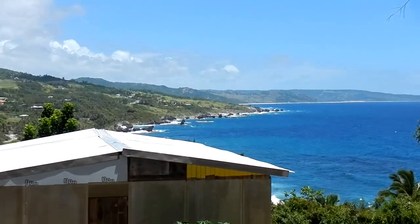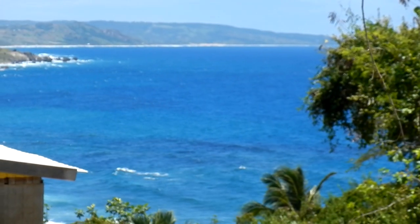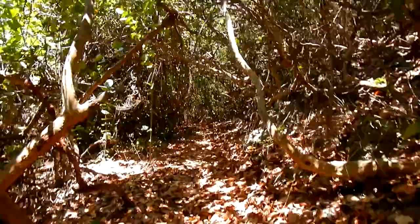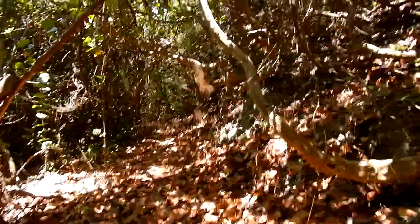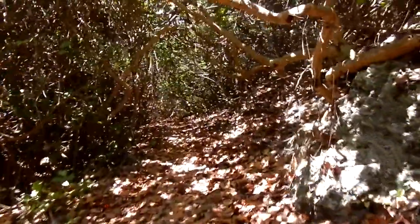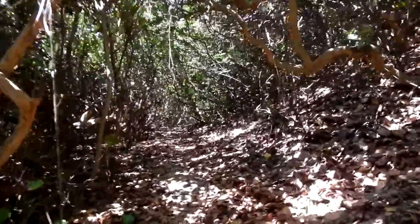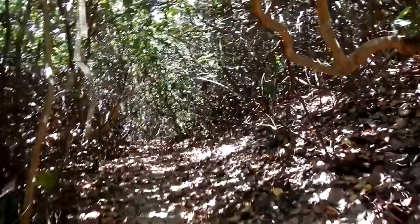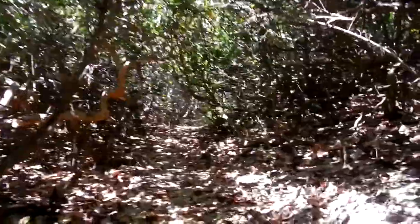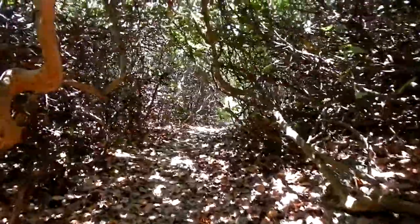We're going to stop here and zoom in on the view, because today is a wonderful day in Barbados. We're walking along a nice path of lovely russet-colored leaves. This section has never before been seen on video — never before have I tried to tape this for my fans on YouTube, Facebook, Flickr, and Twitter.